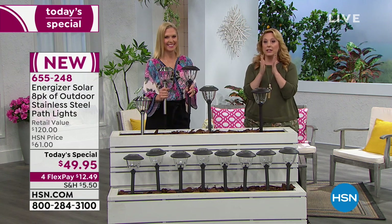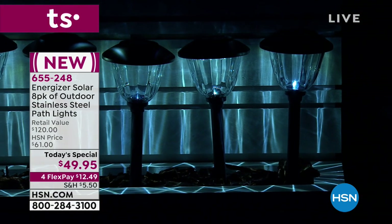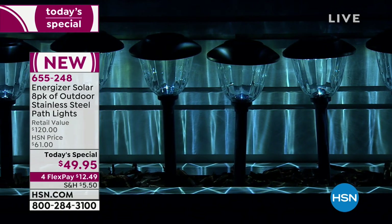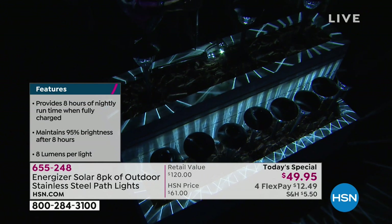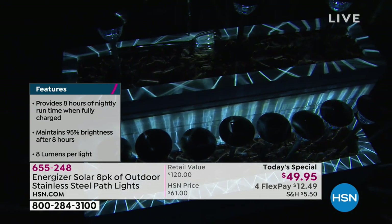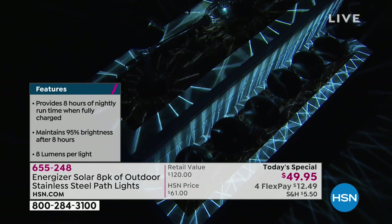We're getting super busy on the phone. I can't believe the price — it's $49.95, it's a $120 value. It's real stainless steel — wow, it's so bright. This is the brightest that you can find. These are going to last you for years and years. These are rechargeable batteries charged by the sun, so you're not putting new batteries in and you're not worrying about them. They are Energizer, and Energizer sells six billion batteries a year. They're the number one brand in batteries.